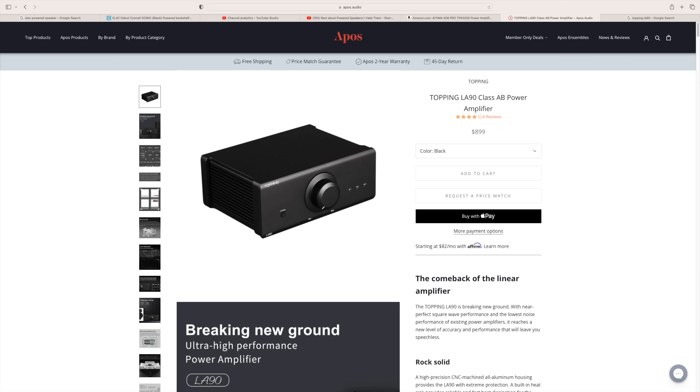An amp that's not making the list, but is kind of making the list, is the Topping LA90. It simply sounds sublime. However, the connections they chose are silly, and the price-to-performance ratio isn't quite there at $900. It doesn't put out a ton of power. I would be remiss if I did not mention it because it is simply wonderful sounding, but let's just say it was nominated and lost out on the first round.